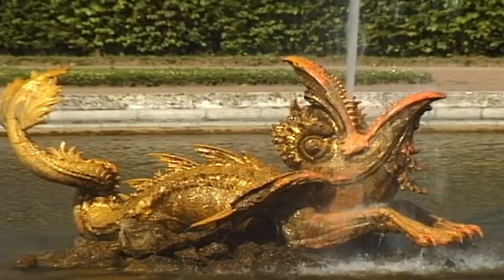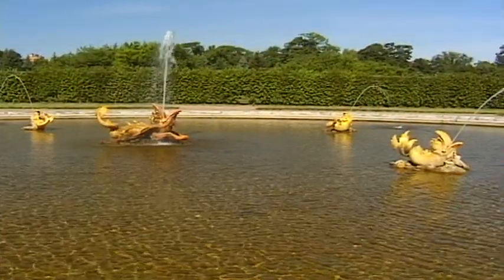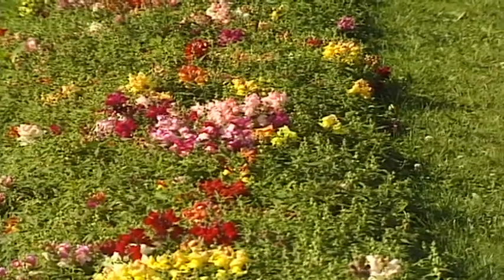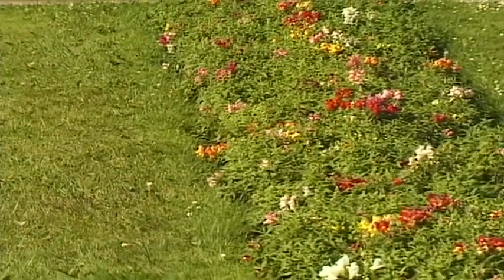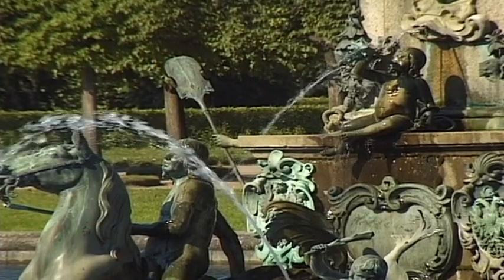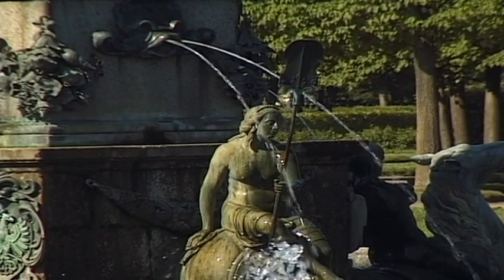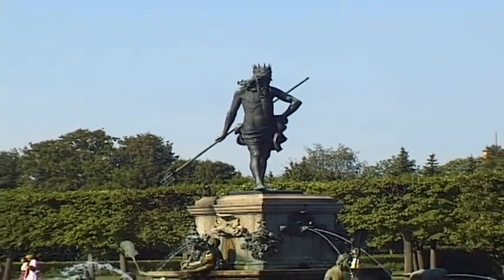Numerous ornate figures decorate the park's many fountains and create a wonderful animated display. The central point of the upper park is a replica of Nuremberg's glorious Neptune fountain, which is both an architectural and horticultural work of art.